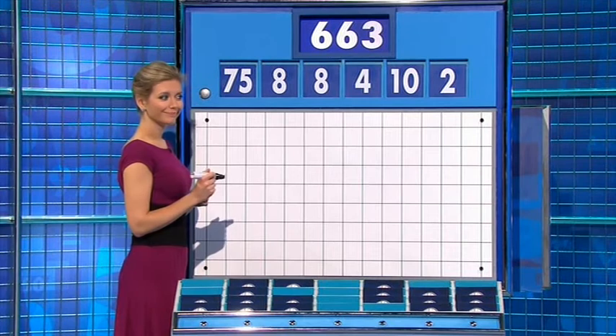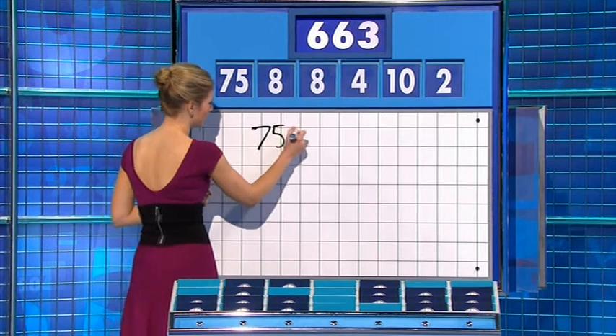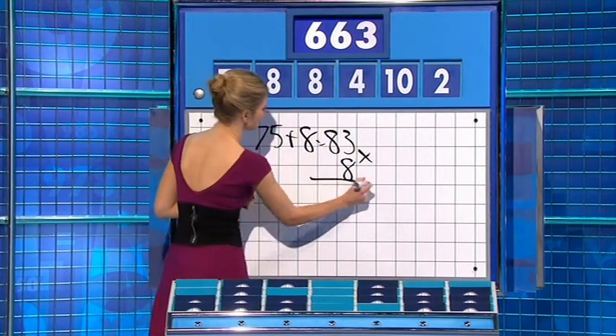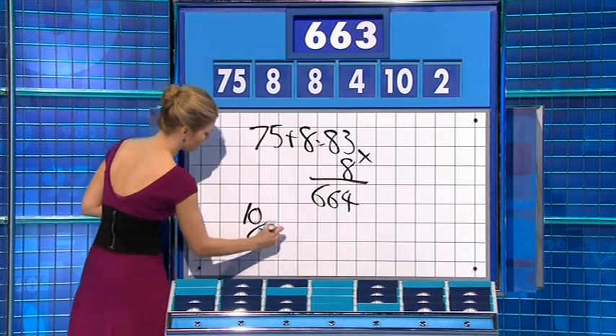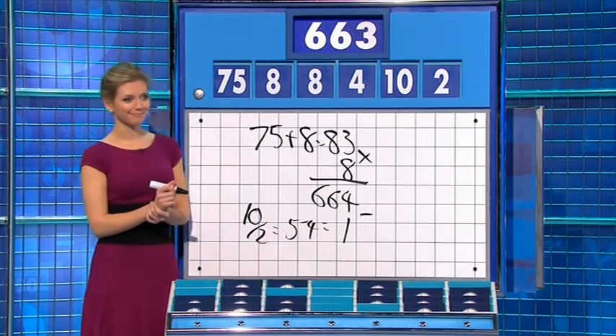We swing round to Rachel — six, six, six, three. Yes, you could have said 75 plus eight is 83, times by the other eight is 664, and then 10 divided by two is five, minus four is one, to take away for 663. Well done. 663.